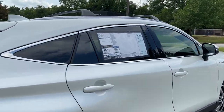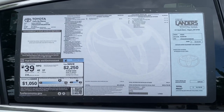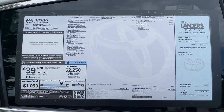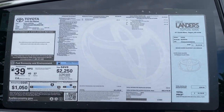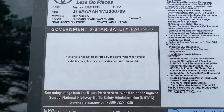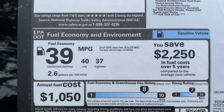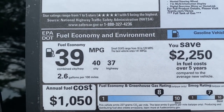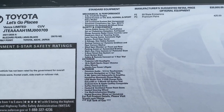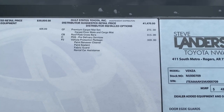Coming to our window sticker — feel free to pause at any point for more information. This is a 2021 Venza Limited with Blizzard Pearl exterior and Java and Black interior. It's an all-wheel drive hybrid model, which is the only configuration the Venza comes in — 40 city, 37 highway. Here are the full standard features along with some distributor equipment.